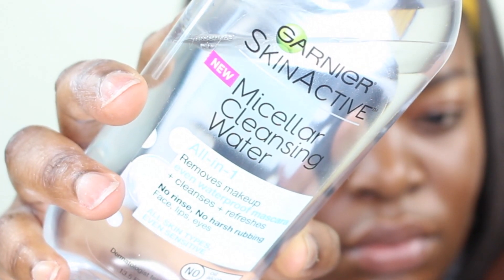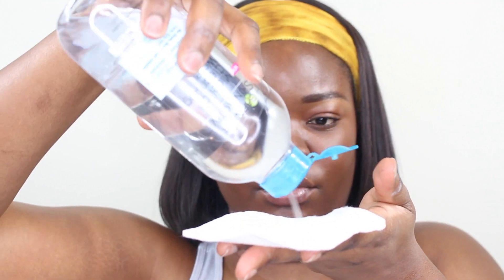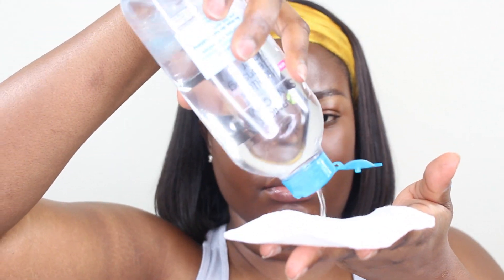The first step of taking my makeup off is using the Garnier Skin Active Micellar Cleansing Water. It removes makeup, even waterproof mascara, plus cleanses and refreshes. I use the one with the blue top and a very big cotton pad. I drench it and wipe it all over my face.